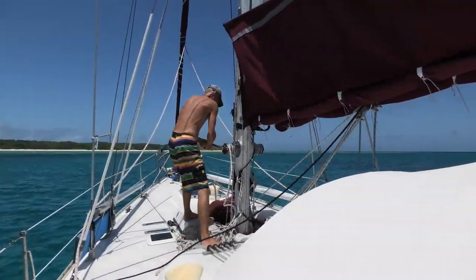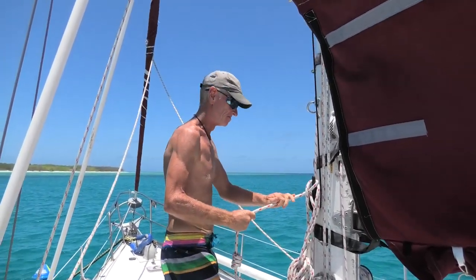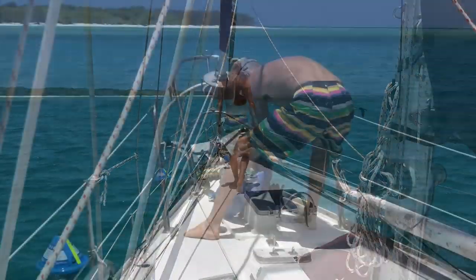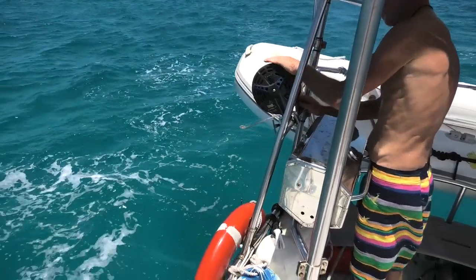This week we're off exploring shipwrecks. I'll drop the mooring and we'll be off. We are heading off to Wilson Island, we just dropped the mooring and it's about 12 miles away from here.